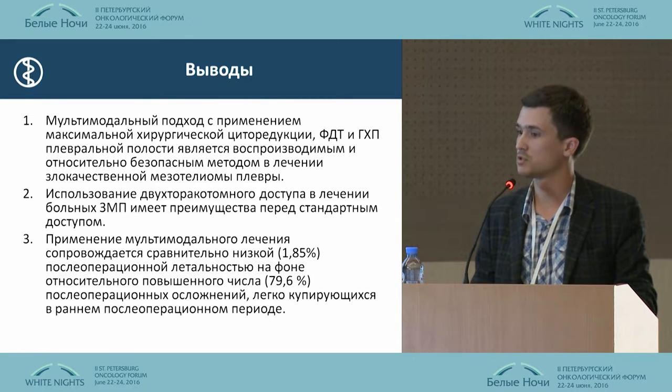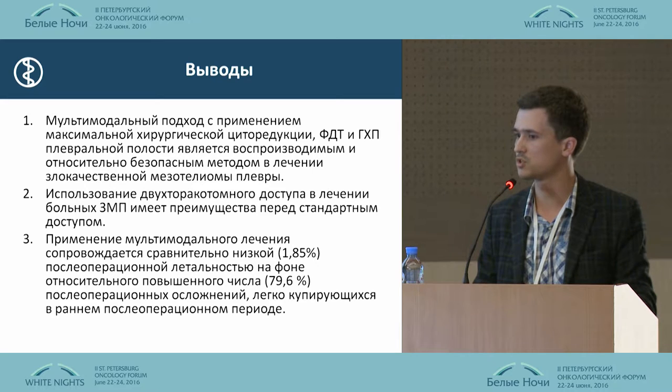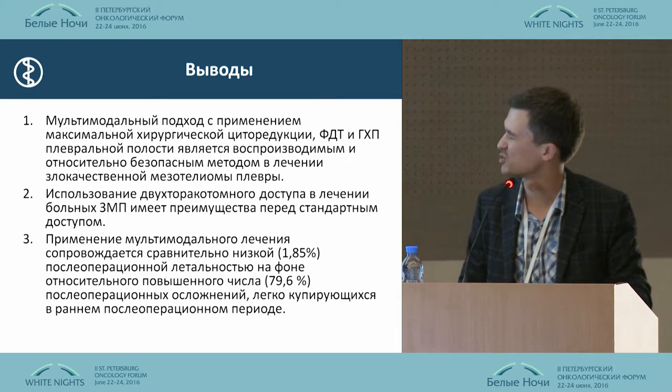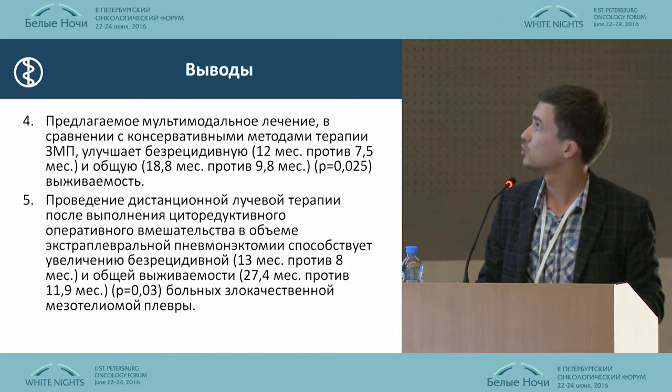The multimodal approach using cytoreduction and hyperthermic perfusion of the pleural cavity is a relatively safe method. Two thoracotomies in this treatment of patients have certain advantages over the standard method. The multimodal treatment, in comparison with conservative methods, increases the median survival.